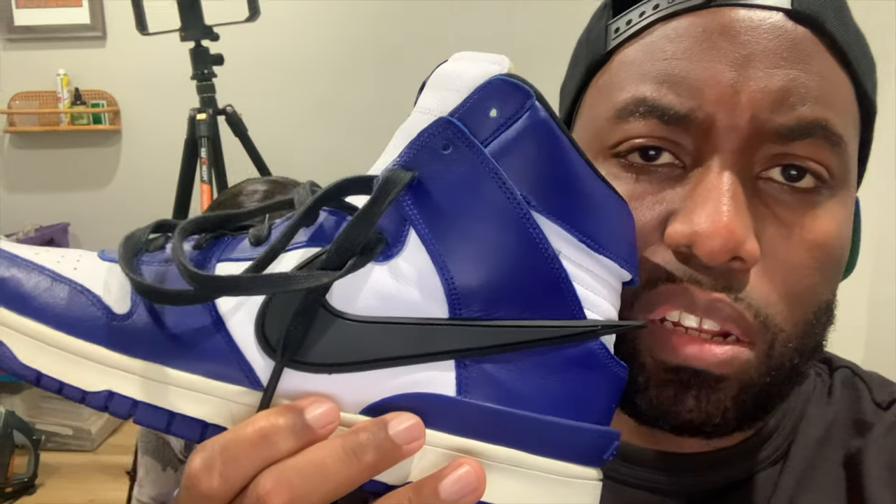Actually, I was thinking Jeremy Scott and Adidas — I don't know why I said PF Flyers. Let me look at those sneakers real quick. Yeah, Jeremy Scott Adidas — that's what I was thinking, not PF Flyers.